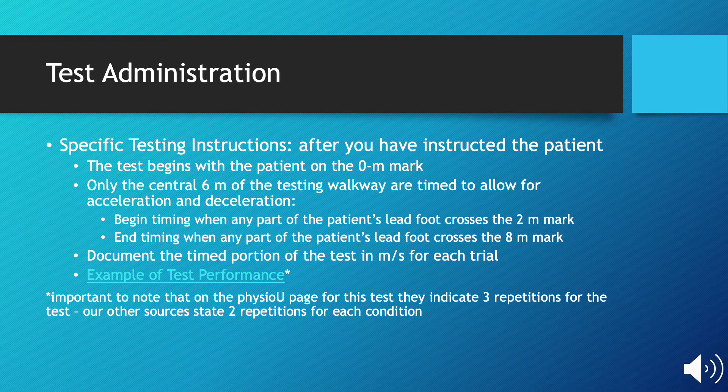The first two meters allows for an acceleration phase, and the last two meters allows for a deceleration phase. You document the time portion of the test in meters per second for each trial. There is a link in this slide for an example of the test performance. To note, PhysioU states that they do three repetitions for this test, while all other sources state that you should do two repetitions for each condition.